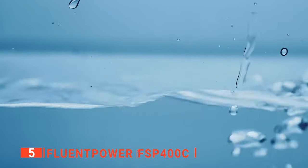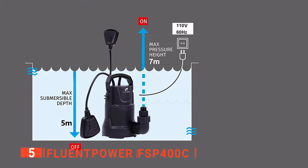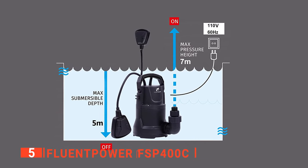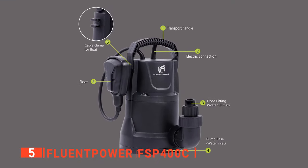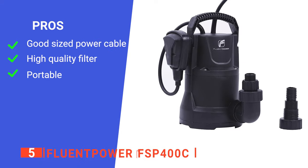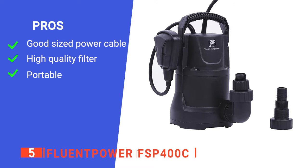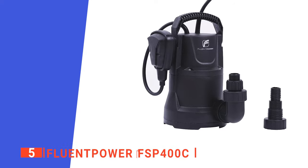We also suggest you use a bigger discharge fitting for optimum performance. This pump starts from a minimum water level of 12 inches, but it can be manually controlled by holding or hanging up the float in the on position if needed. It's a very solid device for residential or commercial use. Its pros are: its electric cord is up to 26.2 feet, it has a base filter that passes solids of 0.15 inches, and a built-in handle for easy transportation.